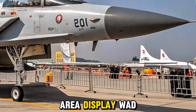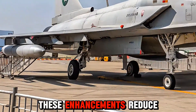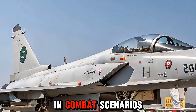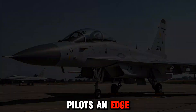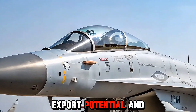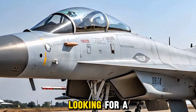The cockpit has been fully digitized with a Wide Area Display (WAD) and a new Hands-On Throttle and Stick (HOTAS) control system. These enhancements reduce pilot workload and allow for quicker response times in combat scenarios. The addition of Helmet Mounted Display Systems (HMDS) also gives pilots an edge in target acquisition and engagement.